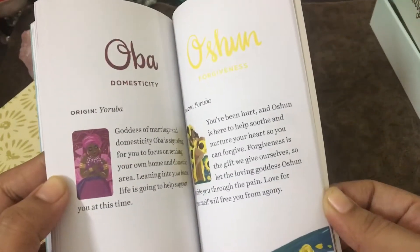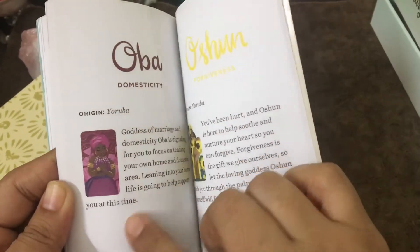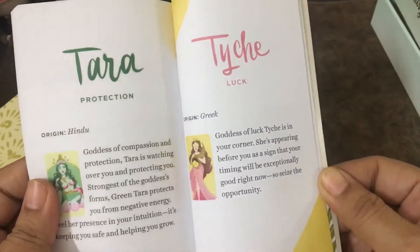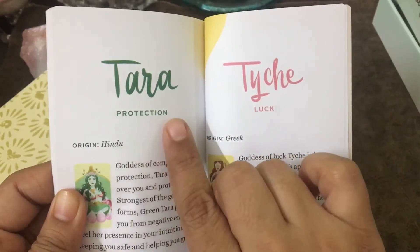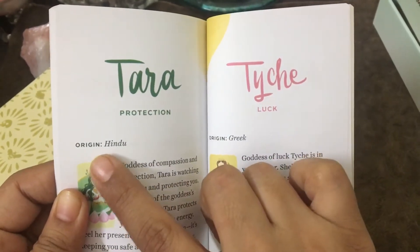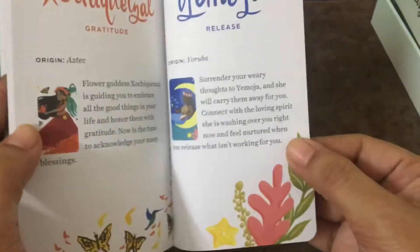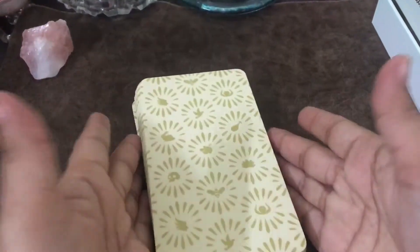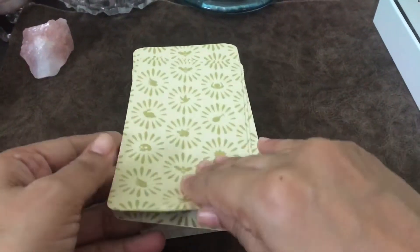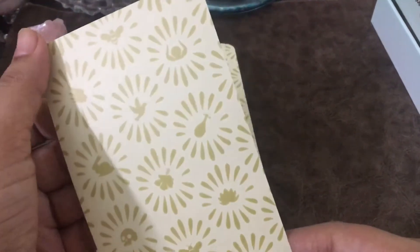Each entry has a colorful picture with the name of the goddess, what she does, who she protects — like Tara — and then the origin. For example, origin is Hindu. Wow, it's a cute little card. I must say I like it. Here is the deck — it's tall, like standard tarot cards.